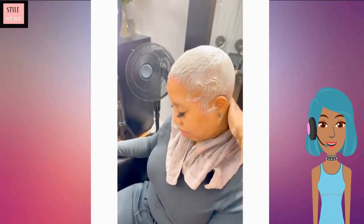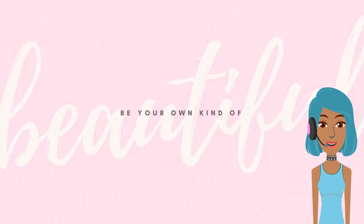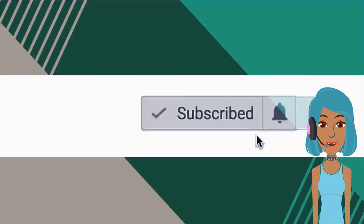Alright you guys, I hope that you enjoyed checking out these short hairstyles with me. Be sure to comment, like and subscribe, and I will see you in the next one.